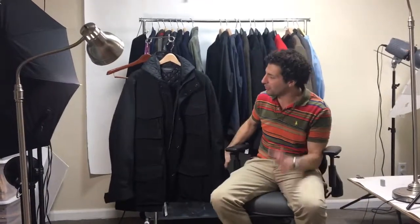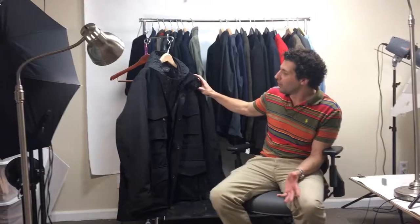What you got for us today Mark? Andrew Marc coat. I know we have a listing with some pictures. There's no way the pictures do this thing any justice. It's absolutely beautiful. It's in perfect condition, I don't think it's ever been used. It's a size double XL so there's no way I'm going to try it on, but it is a really beautiful coat.